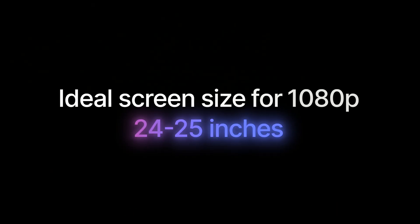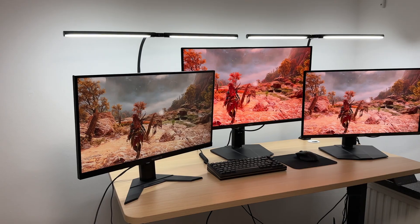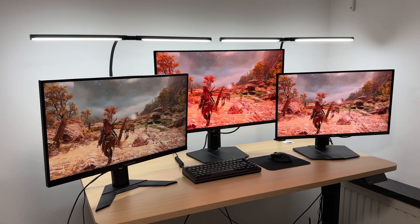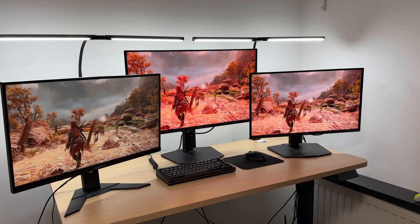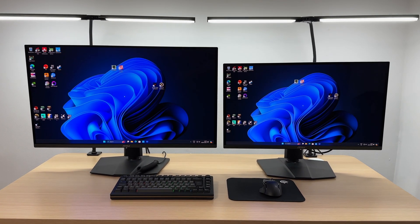For 1080p monitors, a 24 to 25 inch screen offers the ideal pixel density. That means there are enough pixels packed into that size to maintain a sharp image. Go any bigger and those pixels get stretched out, causing blurriness.